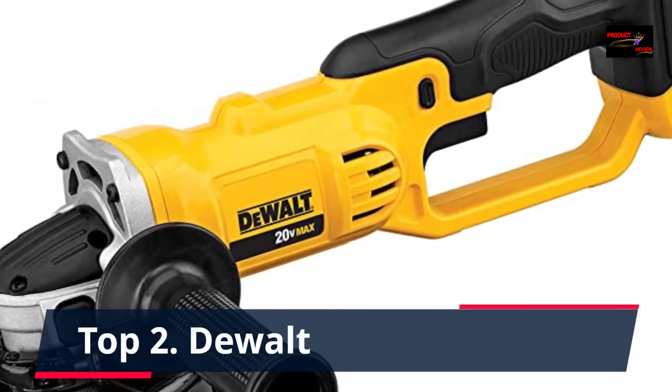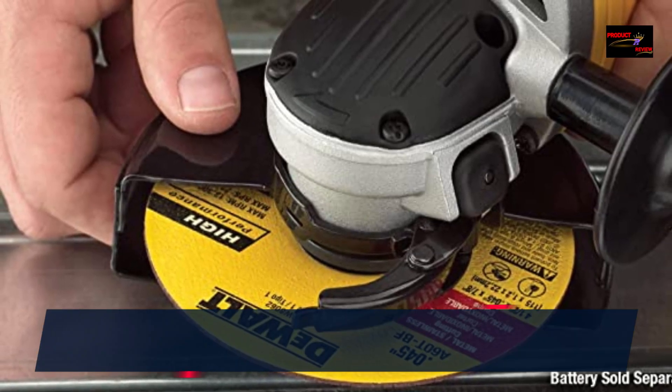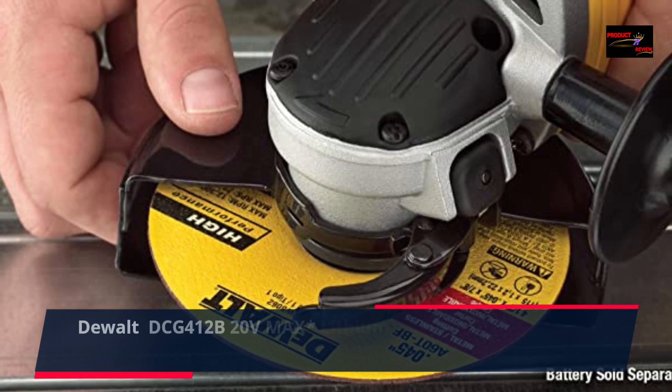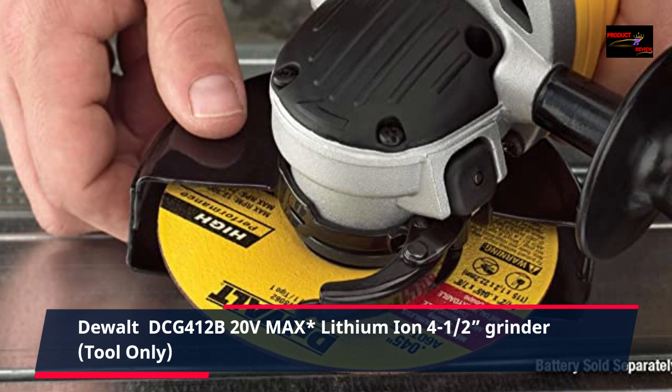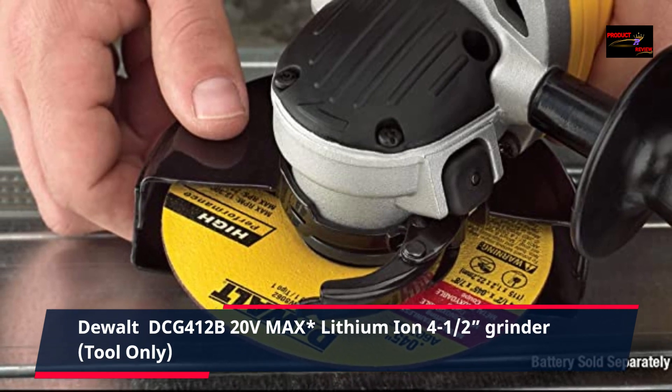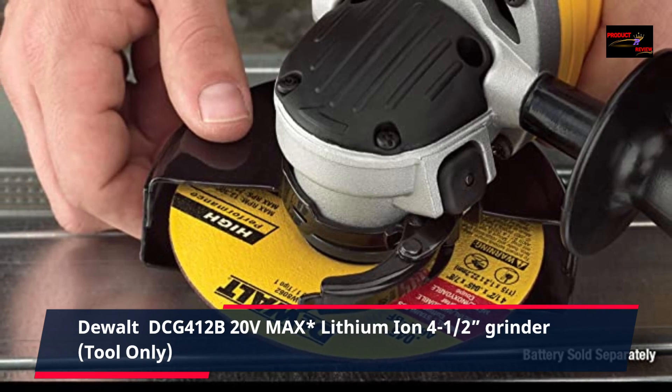Number 2: DeWalt DCG412B, 20 volts max lithium ion 4.5 inch grinder, tool only. The DeWalt grinder comes with a quick change wheel release, allowing tool-free wheel removal without need for a wrench.